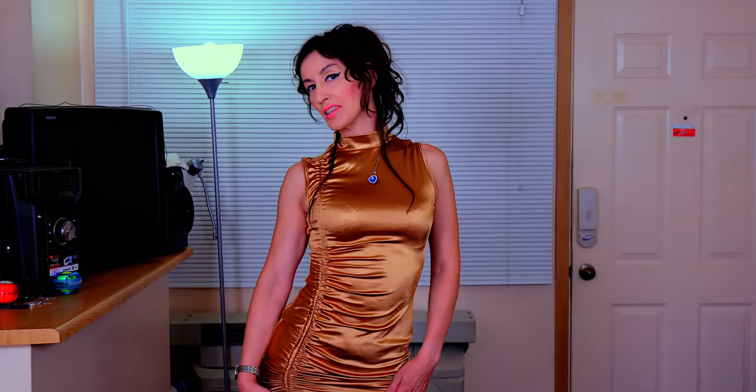Goldfinger! This is what this dress reminds me of — the James Bond movie Goldfinger. Let me know if you agree and what you think of it.